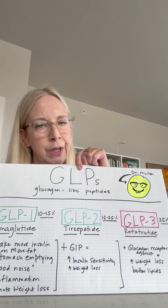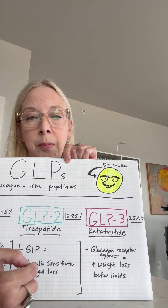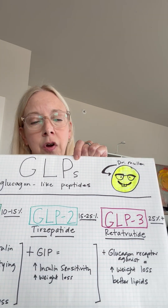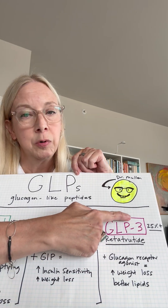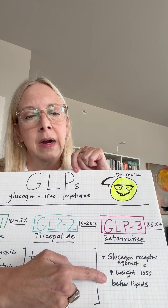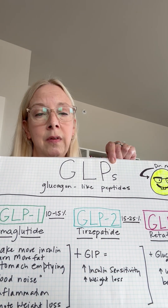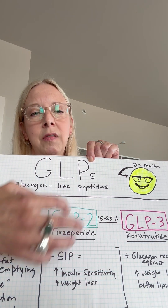Here's the really nerdy thing: there's actually something called a GLP-3 — retatrutide — not commercially available yet, but being studied. It has all of the effects of GLP-1 and GLP-2, plus a third impact: glucagon receptor agonism, which leads to increased weight loss of 25 percent or more, and better lipids — things like cholesterol, triglycerides, and insulin sensitivity. These can all impact cardiovascular disease and fatty liver disease. I've seen fatty liver reversed with these medications. There's a stacking effect as we develop these peptides.